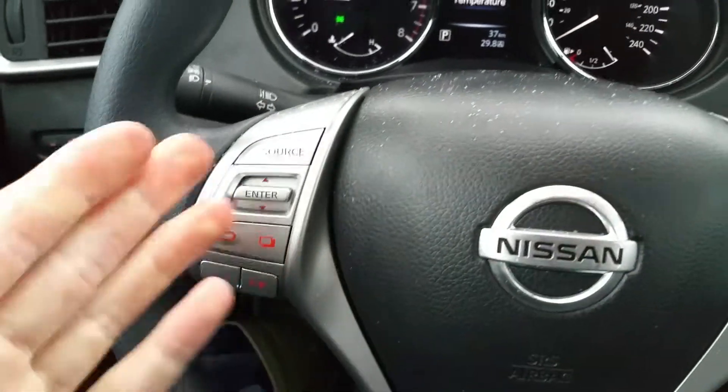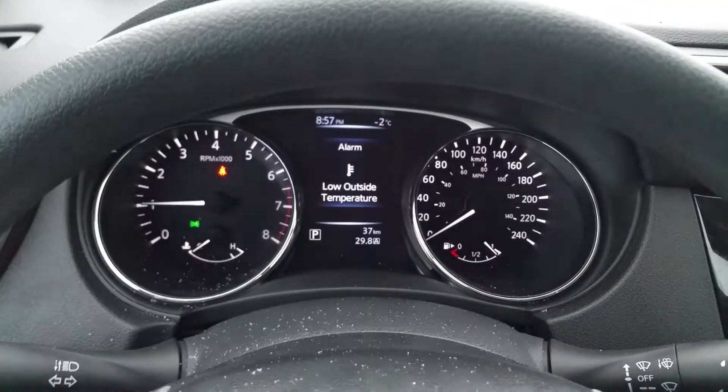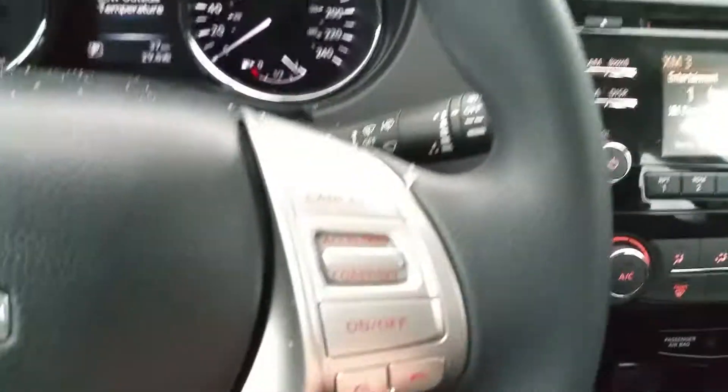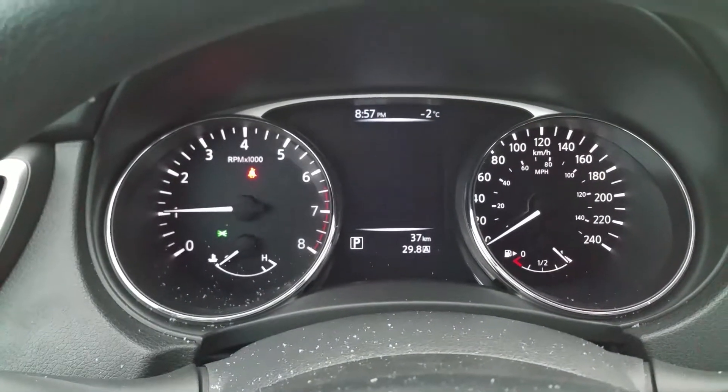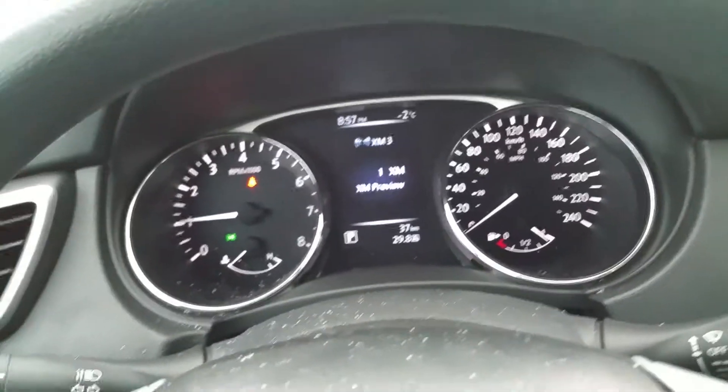On the steering wheel we have audio controls, heads-up display controls — which is this cool little screen here — Bluetooth, and cruise control. The display shows us our temperature, where our all-wheel drive is, warning lights with descriptions, how far you can go, your fuel economy — all that stuff's right there.